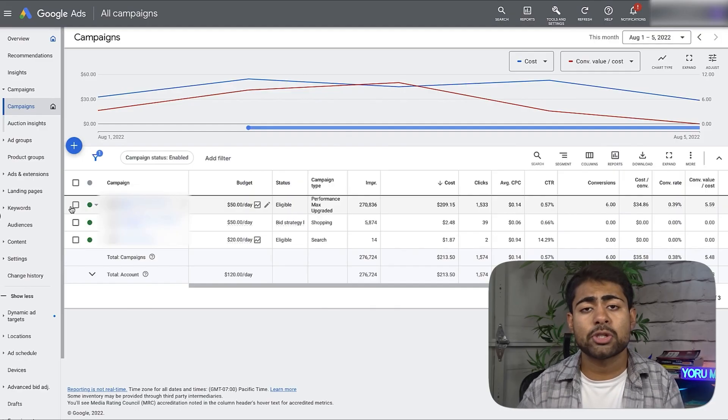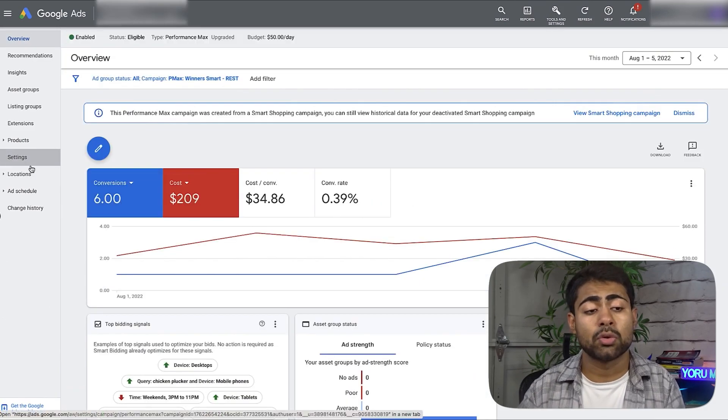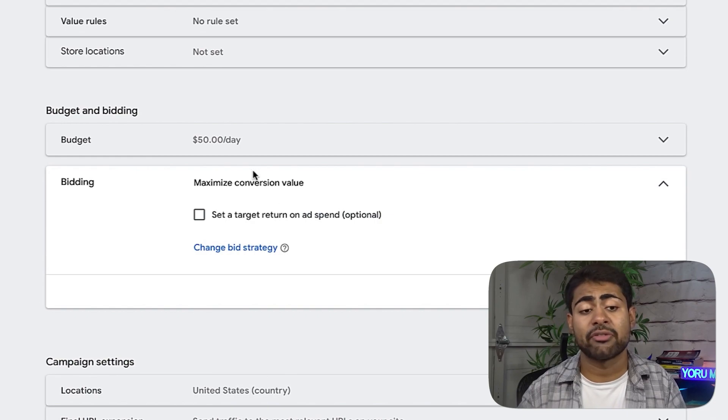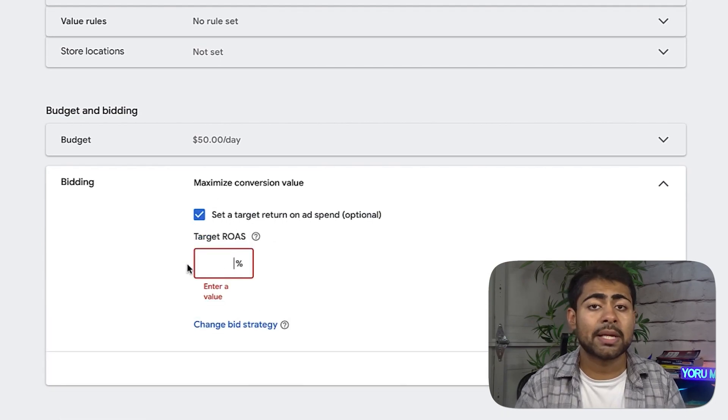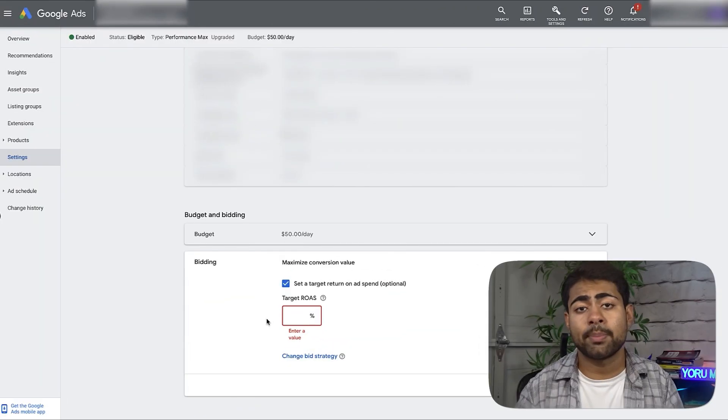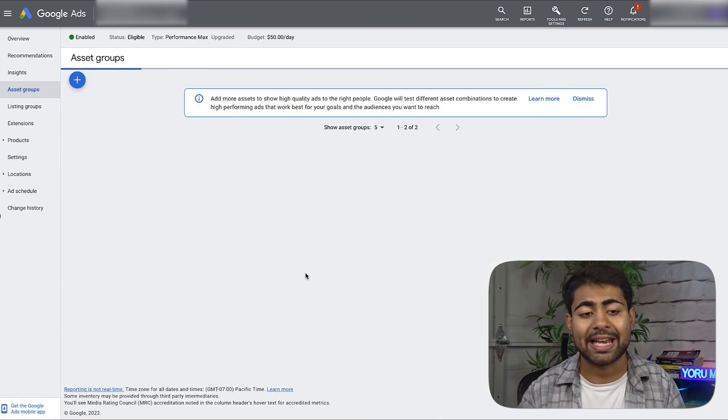The Performance Max campaign will be used to test all your products and let Google Ads do the testing. Don't think you're smarter than Google's algorithm — do not set a Target ROAS here. Setting a target ROAS will limit your ability to scale and test properly, because we don't know what the right number is — it could be 100 or 5,000. You want one general testing Performance Max campaign with no Target ROAS set.